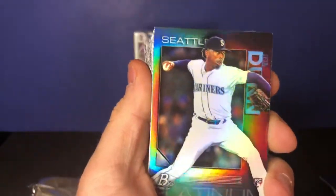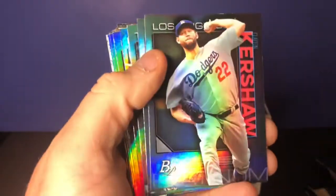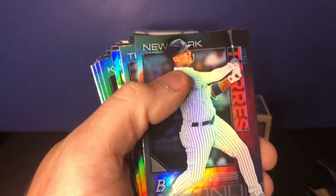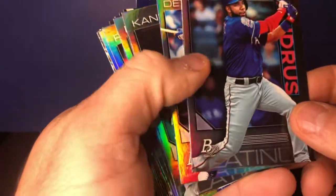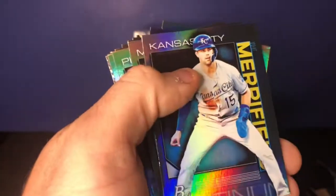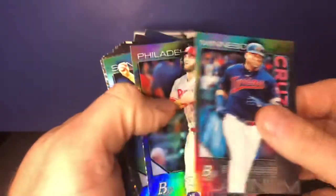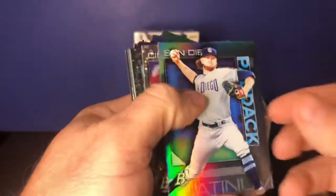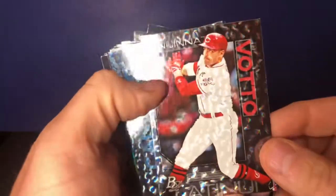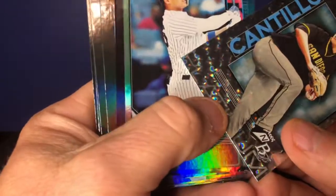These are nice-looking, shiny cards — the camera probably doesn't do them justice. We've got Justin Dunn, Fernando Tatis Jr., Clayton Kershaw, Gleyber Torres, Elvis Andrus, Miguel Cabrera, Whit Merrifield, Nelson Cruz, my boy Bryce Harper — putting him to the side — Chris Paddack, and Joey Votto.